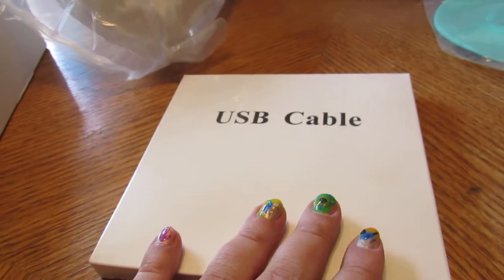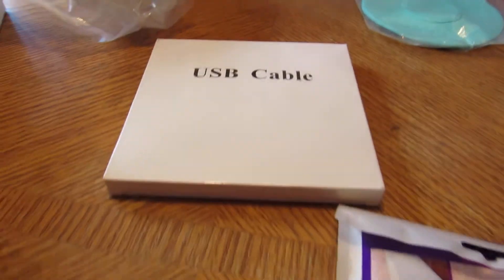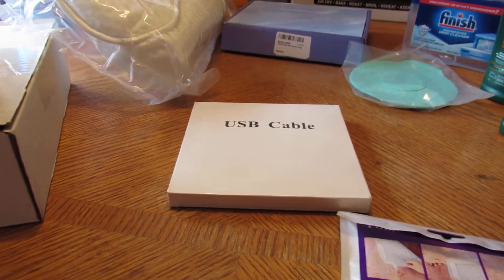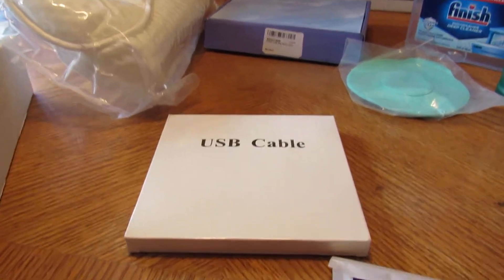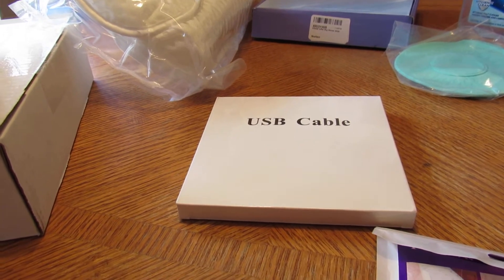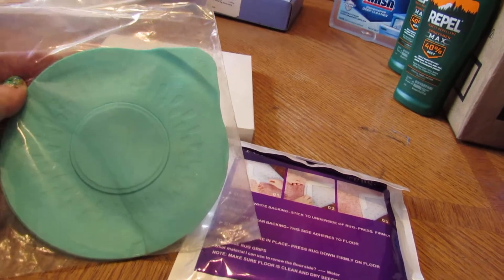I post discount codes all the time. Make sure you're following me in my group, on my Telegram channel, or Twitter so you can get the deals as I post them — giveaways and stuff. This here is a tub stopper; it was a direct ship item. They come in handy.